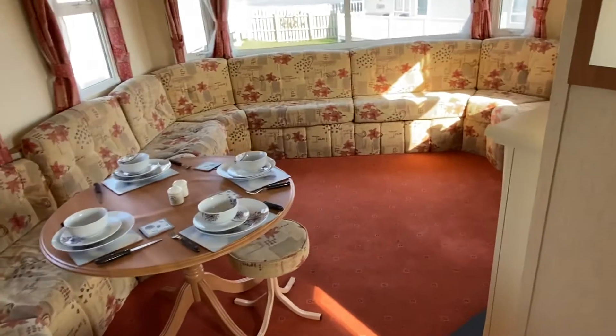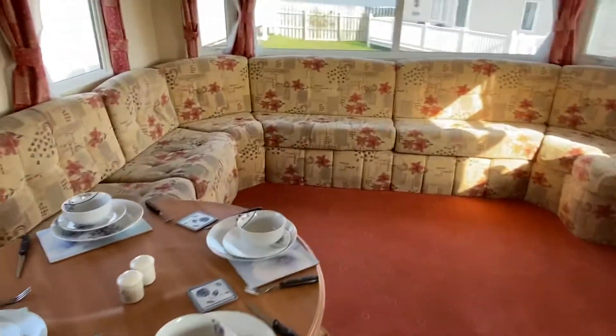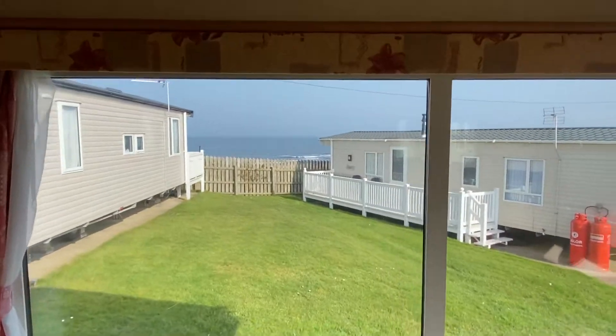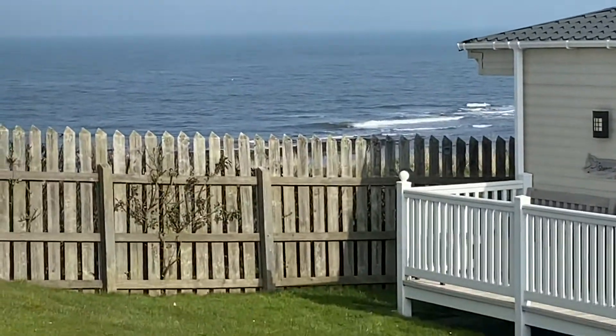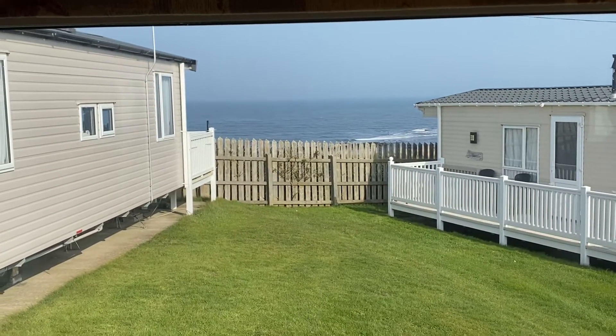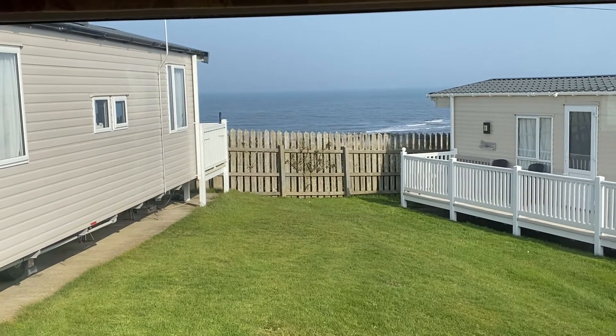And most importantly of all, lots of lovely seating around your dining table, and that amazing view. And that is the ABI Brisbane at Golden Sands with sea view.